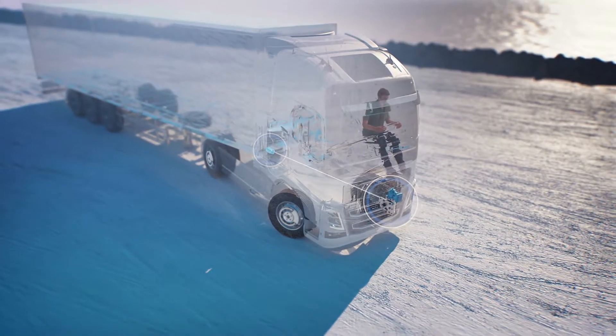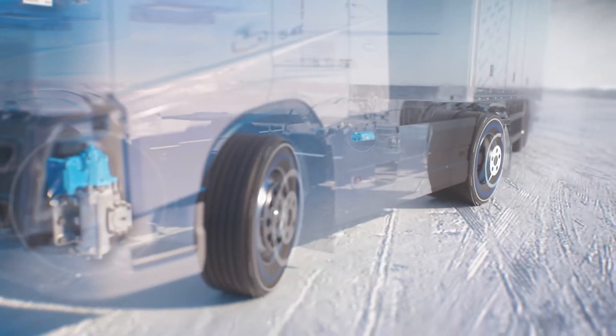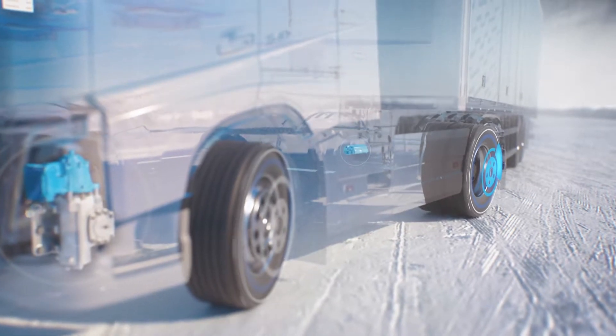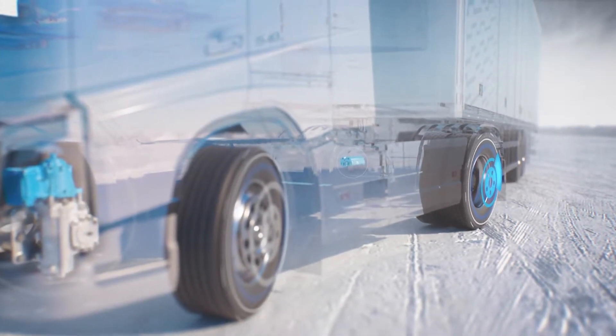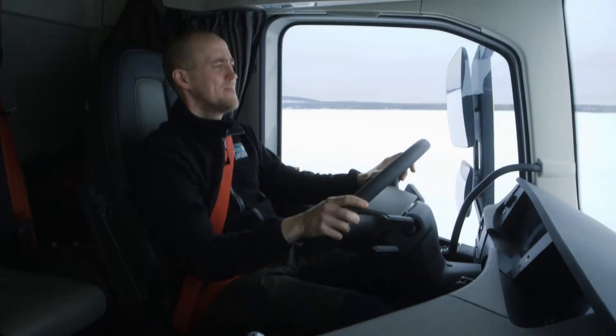This is made possible by hardware and software constantly communicating to detect if a truck is about to lose its grip on the road. The new feature also helps the electronic stability control system to act faster and to slow down the vehicle safely.